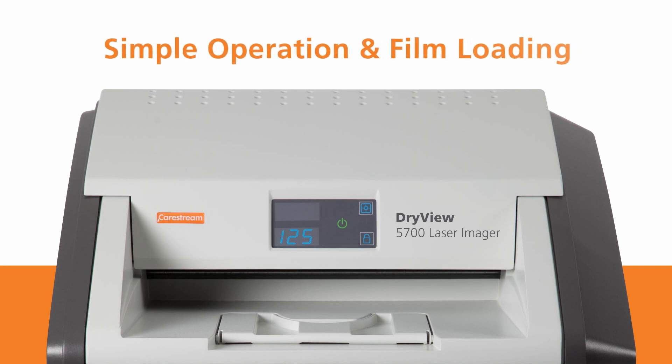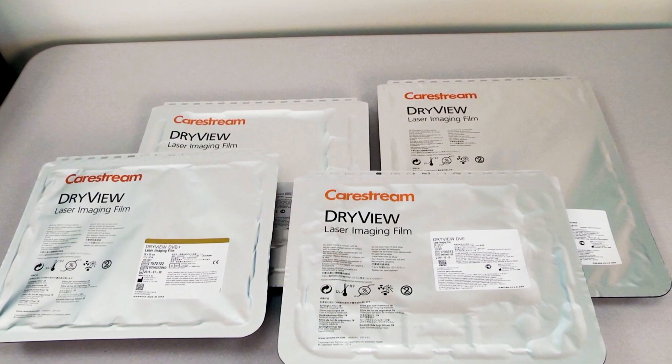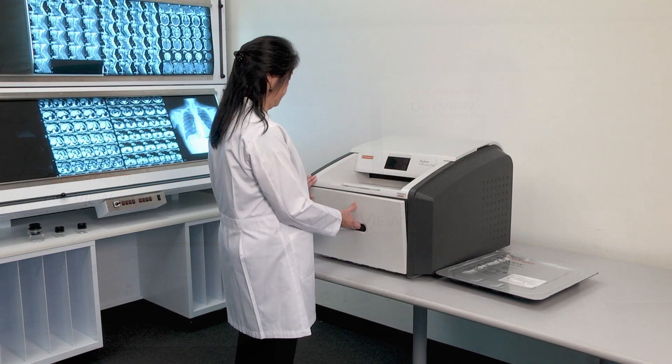The DryView 5700 laser imager has an intuitive user interface that makes it exceptionally simple to operate. Plus, you can choose from five different film sizes and simple daylight loading of film is accomplished in three easy steps.